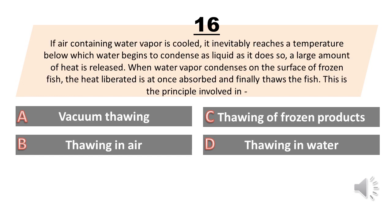If air-containing water vapor is cooled, it inevitably reaches a temperature below which water begins to condense as liquid; as it does so, a large amount of heat is released. When water vapor condenses on the surface of frozen fish, the heat liberated is at once absorbed and finally thaws the fish. This is the principle involved in: A. Vacuum thawing. B. Thawing in air. C. Thawing of frozen products. D. Thawing in water. The answer is A. Vacuum thawing.